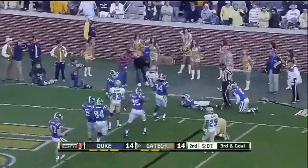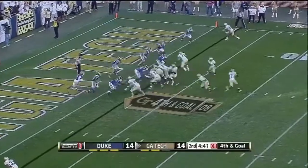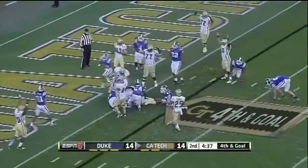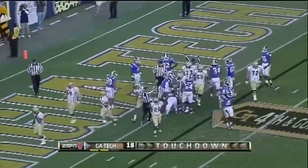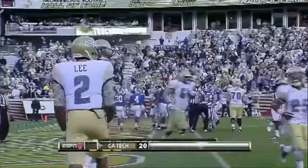This time they run a toss to Smith. Can he get to the outside? A couple of options to run on the outside. Lee's going to try to keep it — Lee stretching for the end zone, and he's in.